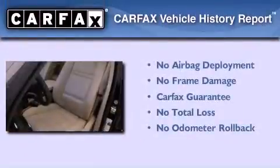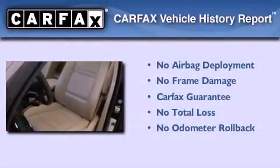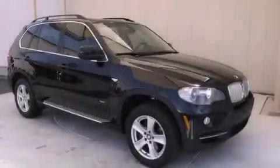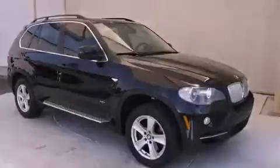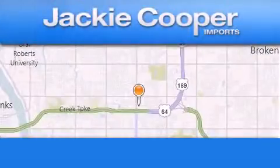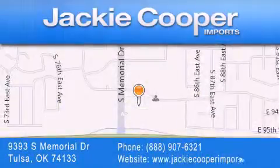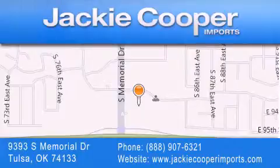Not to mention that this BMW qualifies for the Carfax buyback guarantee. Stop by today and test drive this automobile for yourself. Jackie Cooper Imports is located at 9393 South Memorial Drive in Tulsa. Our goal is to exceed all of your expectations to ensure that you'll return for future visits.